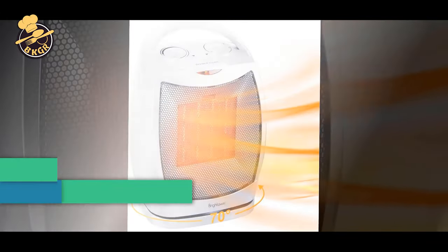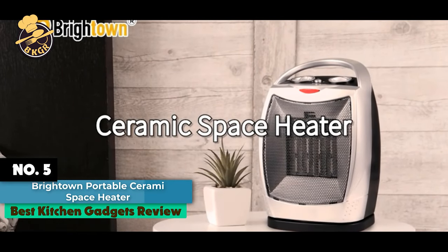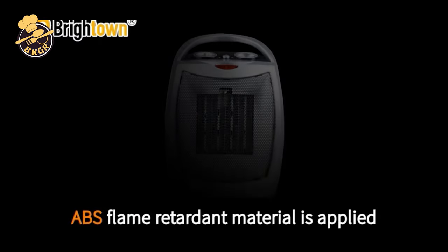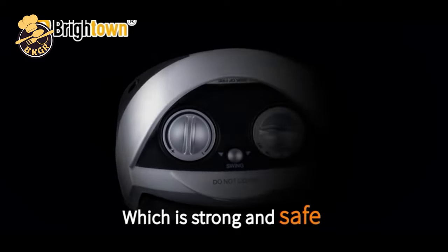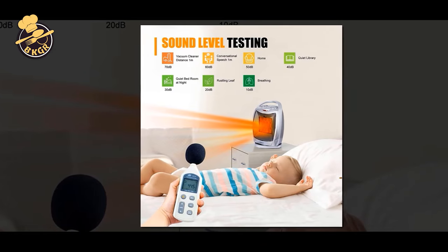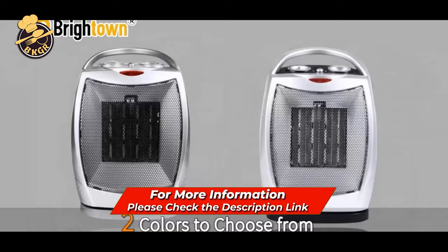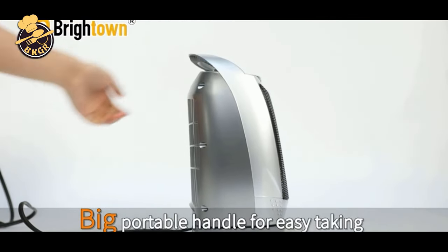Number 5: Breakdown Portable Ceramic Space Heater 1500W-750W 2-in-1 Oscillating Electric Room Heater. This Breakdown 1500-watt oscillating heater is equipped with a convenient carrying handle for easy portability, a high-performance built-in thermostat for temperature control, and a tip-over switch for added safety. The 1500W heater produces a gentle, radiant heat that's perfect for warming a room up to 350 square feet.